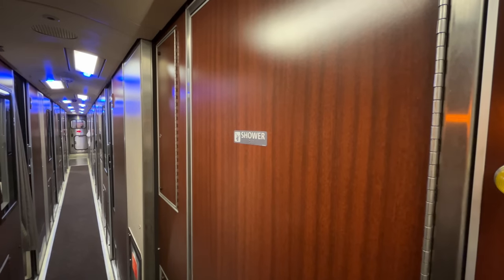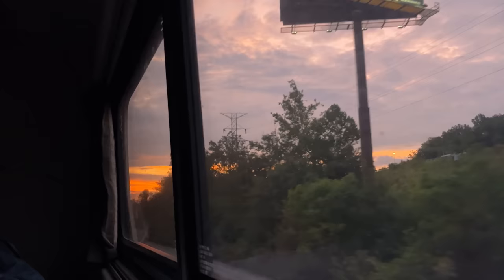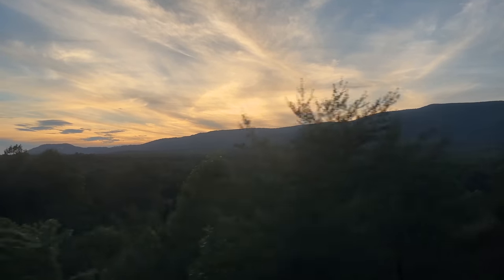Complimentary meals, showers, and of course beds. Today I'm going to be trying out Amtrak's new RooMets on a nearly 30-hour journey, so join me as we try this unique product while also dealing with a classic Amtrak mess.